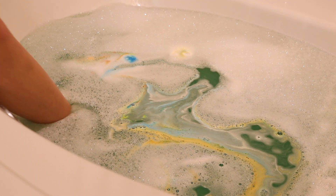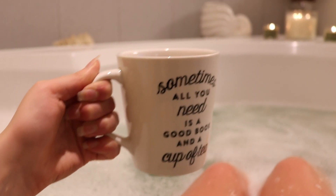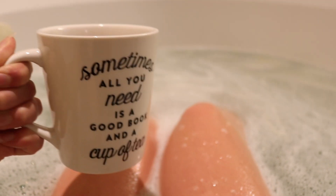Once my bath is all ready, I just sit and relax, drink my tea, maybe throw on a TV show or listen to some music while I empty my head of anything stressful that's been going on.